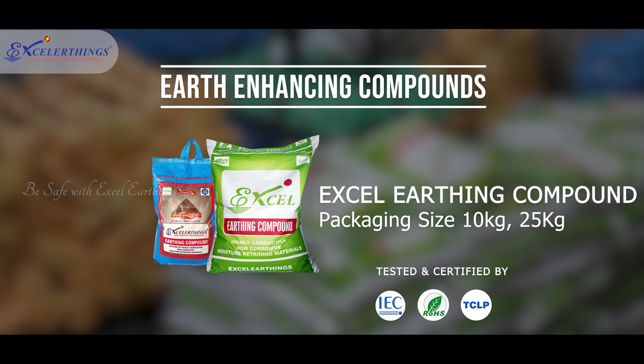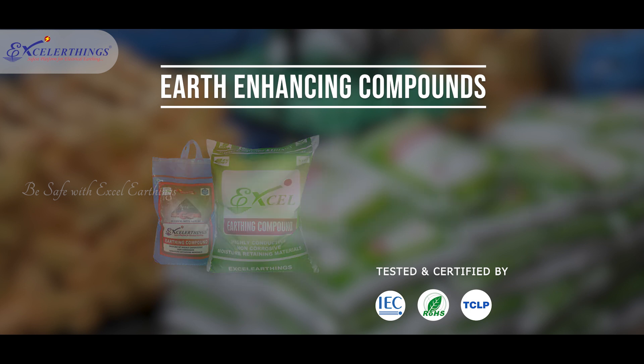Xcel Earthing Compound is IEC, TCLP and eco-friendly certified from NABL accredited labs.